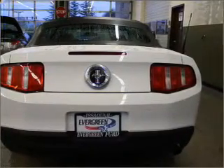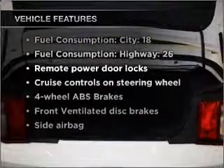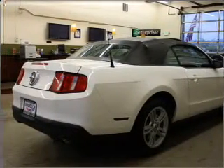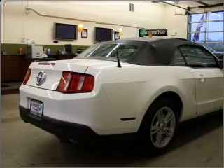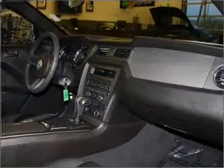Brake safely with the anti-lock braking system. Plus, enjoy these notable features that are included in this ride: air conditioning, power door locks, power windows, power steering, cruise control, power mirrors, an alarm system, an AM FM stereo with a CD player, and an adjustable tilt steering wheel.